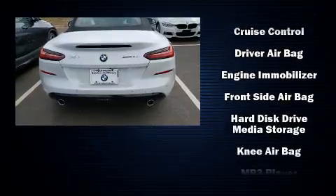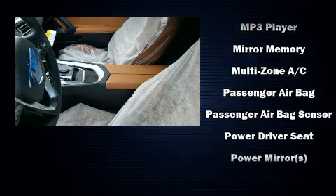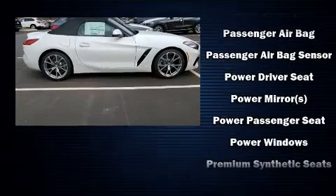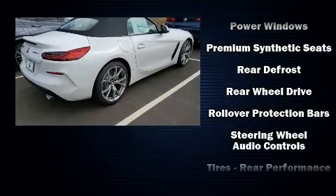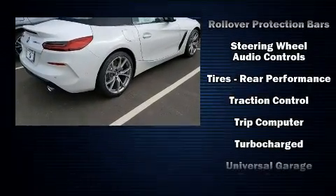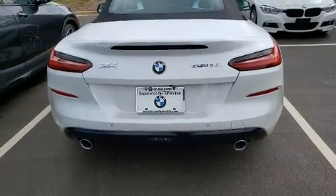BMW also prioritized safety and security with features such as traction control, brake assist, ignition disabling, an emergency communication system, and four-wheel disc brakes with ABS. You'll never lose visibility with rain-sensing wipers, which activate automatically when the drops start to fall.